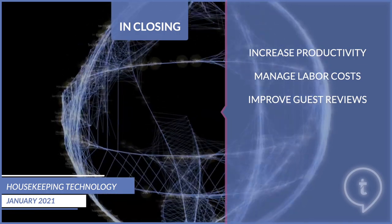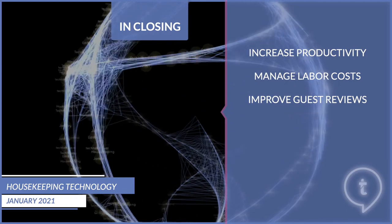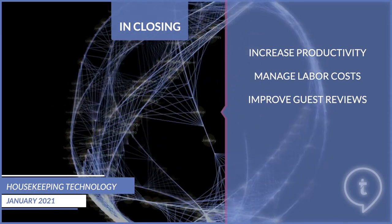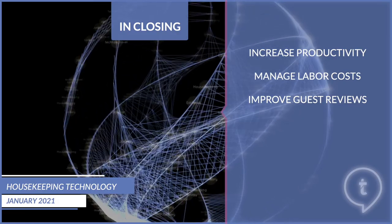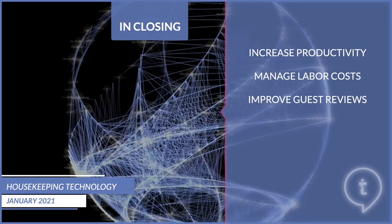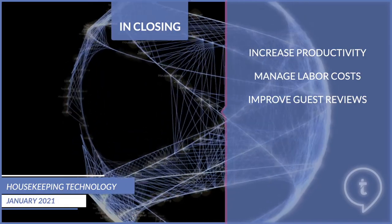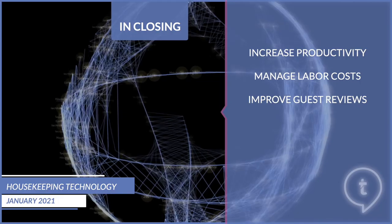Improved guest reviews and ratings — guest reviews tend to be based on emotion, such as having to wait for their room or arriving in a room that hasn't been properly cleaned or prepared. A simple mistake could lead to a negative review, ultimately impacting a hotel's reputation. Using the right technology supported by mobile devices, housekeeping staff can optimize communication with the front desk, creating faster room turnaround times, ensuring guest preferences are delivered and cleaning tasks completed to the highest possible standard in every room.